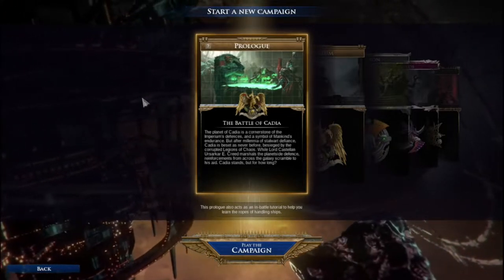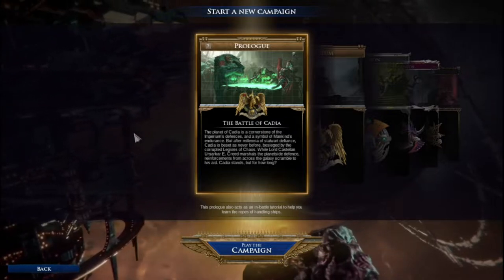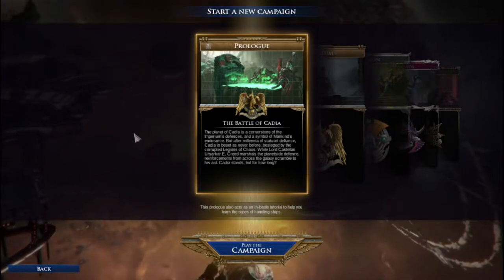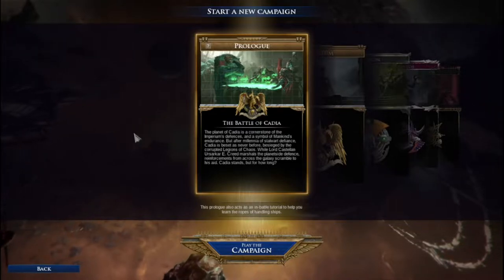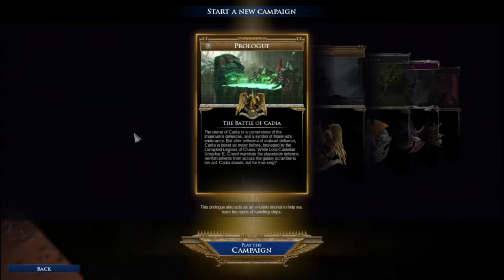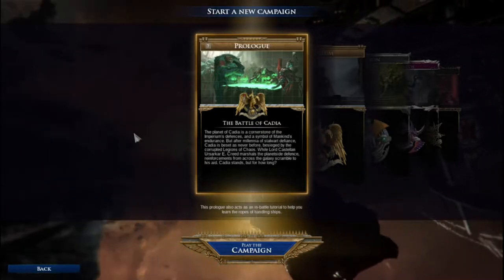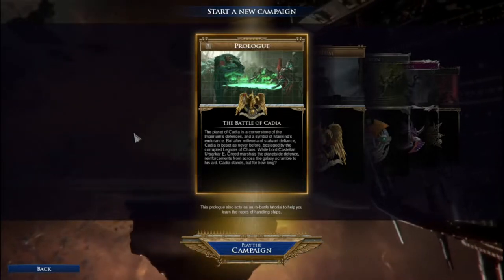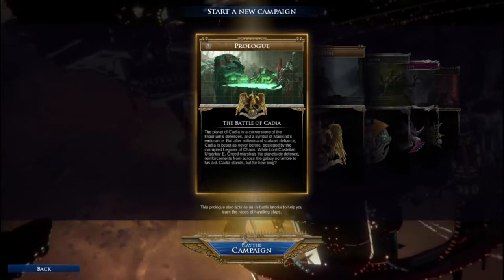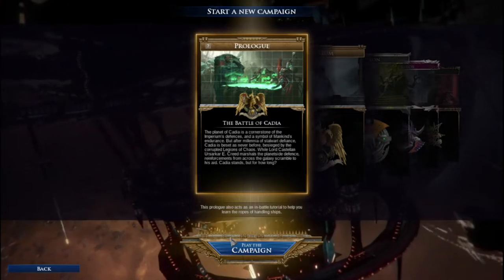Going with the prologue. The planet of Cadia is the cornerstone of the Imperium's defenses, a symbol of mankind's endurance. After millennia of stalwart defiance, Cadia is besieged as never before by the corrupted legions of Chaos. The prologue also acts as an in-battle tutorial to help you learn the ropes of handling ships. Let's see what's changed.